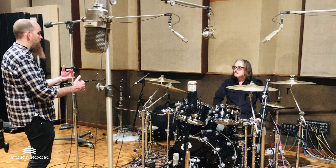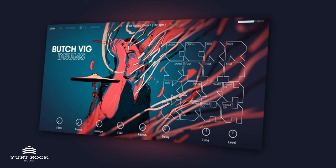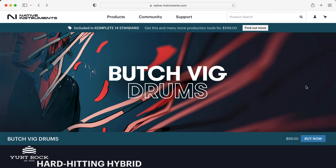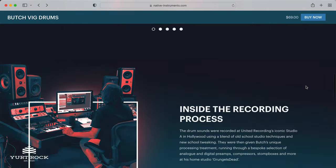A few months later, we entered the legendary United Studios and spent two days recording a ton of different drum kits and cymbals. As a drummer and a fan of Butch, I was in complete drum heaven. Over the course of the next year, Butch took the tracks back to his home studio while I worked with the team at Native Instruments to design the interface. We finally released Butch Vig Drums to the world in 2020, and it quickly became one of Native Instruments' top selling products.